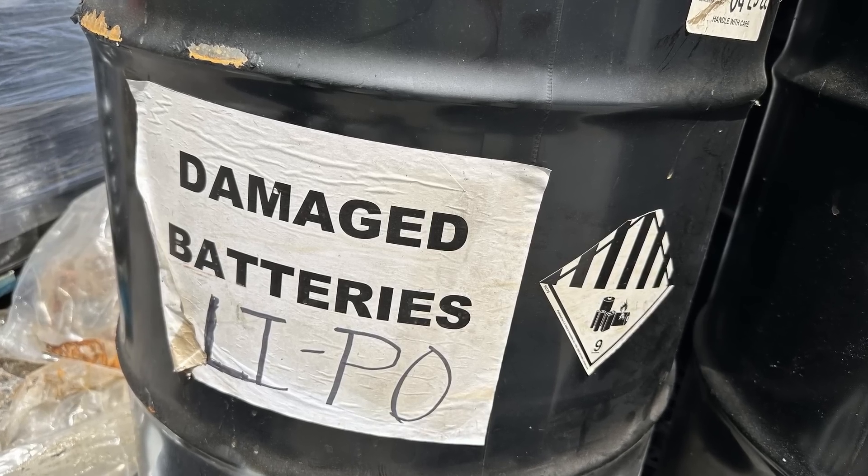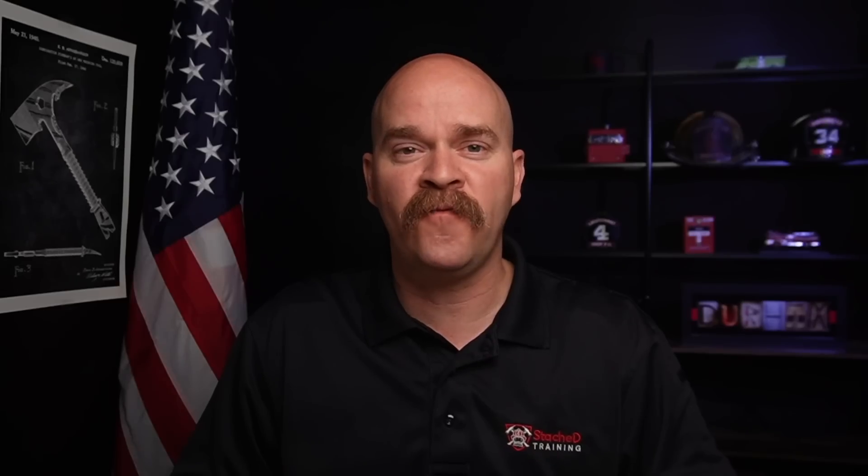Even though placards aren't required on the outside of the trailer, the products inside are required to be labeled. Unfortunately, this doesn't do a whole lot of good for first responders when they're sizing up an incident from the outside of the trailer.